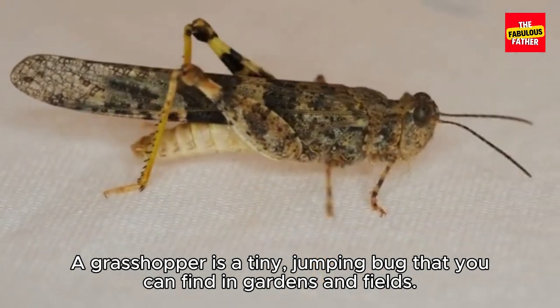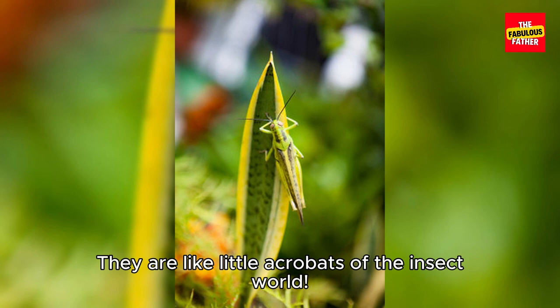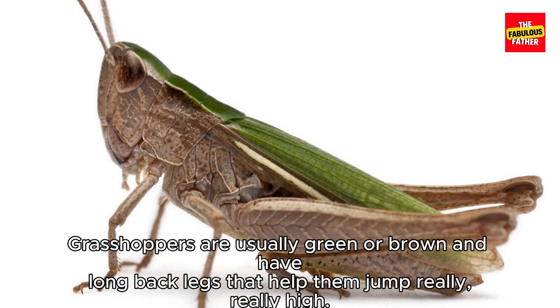A grasshopper is a tiny jumping bug that you can find in gardens and fields. They are like little acrobats of the insect world. Grasshoppers are usually green or brown and have long back legs that help them jump really, really high.